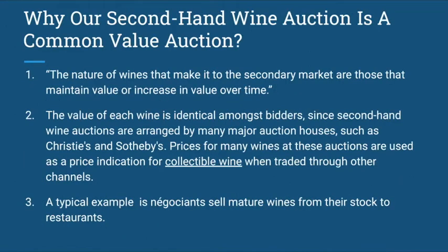So why is a secondhand wine auction a common value auction? The nature of wines that make it to the secondary market are those that maintain or increase in value over time. Therefore, the value of each wine is identical amongst bidders. Secondhand wine auctions are arranged by major auction houses such as Christie's and Sotheby's, and prices at these auctions serve as a price indication for collectible wines traded through other channels, such as when négociants sell mature wines to restaurants.